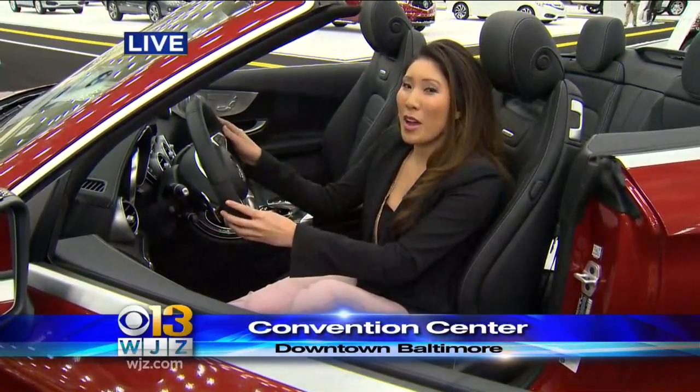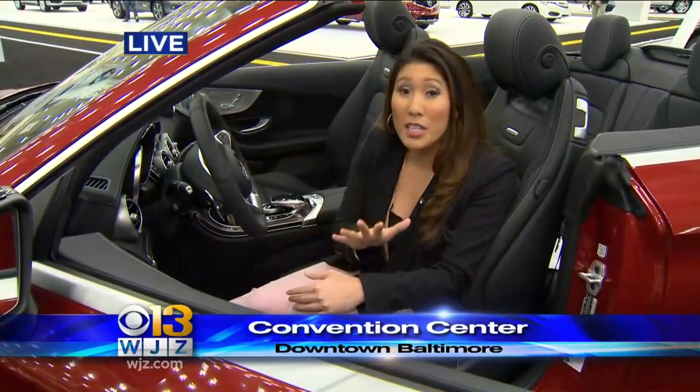You can't test drive the cars on the showroom floor, but you can actually test drive the cars parked outside. There are about 40 different models available — you just need a valid driver's license.